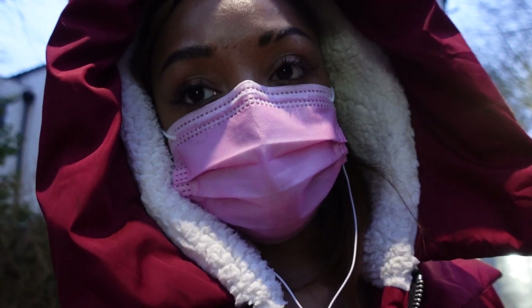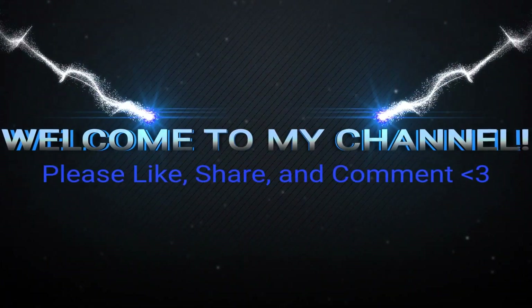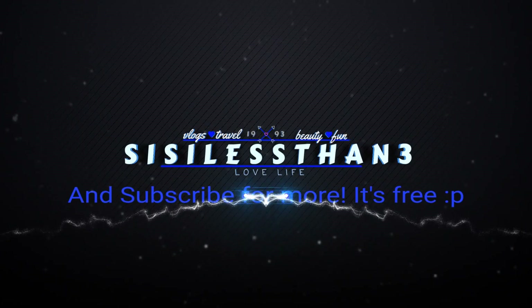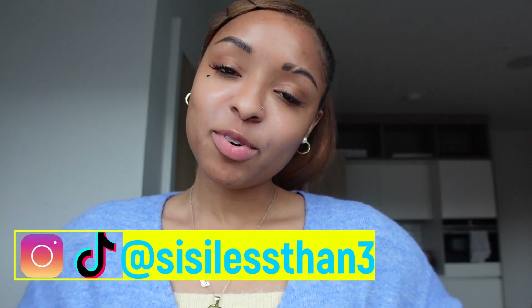Alright guys, I just got done — my lips look, I look like a blowfish. What's up idols, it's CC, lesson three, welcome back to my channel. For today's video I'm going to try something different that I've never done before.